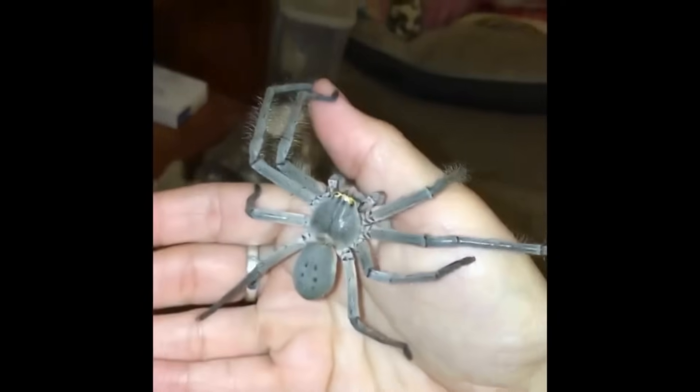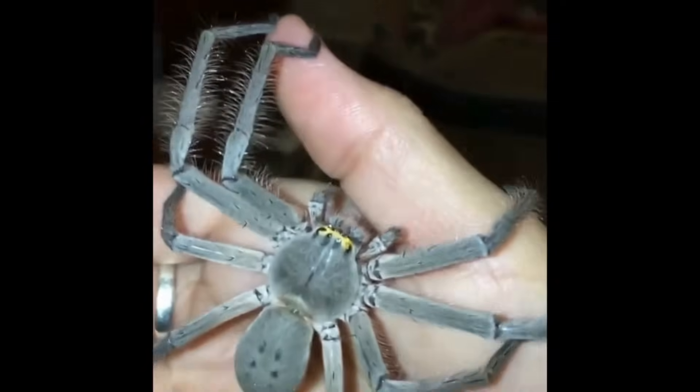Despite their fearsome appearance, huntsman spiders are largely harmless to humans, and they will not bite unless they're provoked. Huntsman spider bites typically only result in localised pain and swelling that can be treated with a cold compress or ice pack.